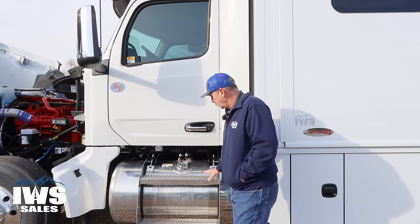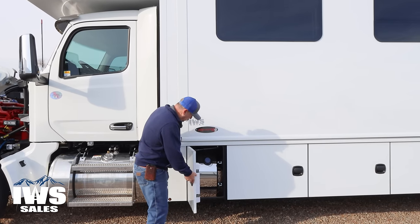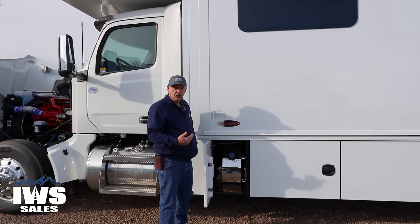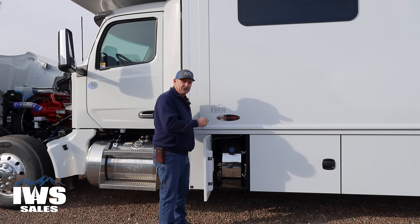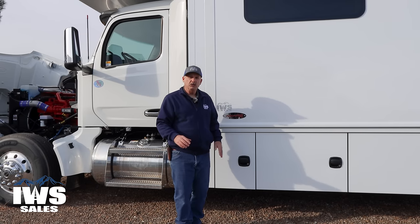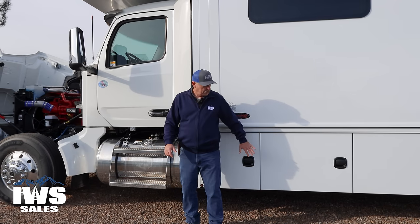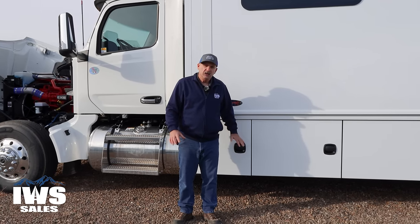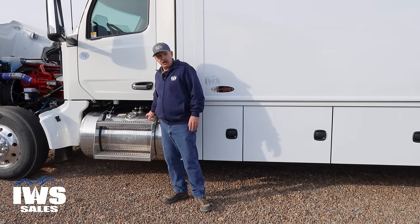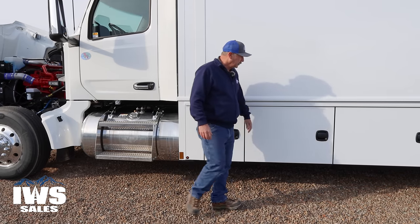As we move back, we're going to start going through the compartment doors. Inside here is the DEF tank — that stands for diesel exhaust fluid. It's a secondary additive: when you go to fuel up, you put your diesel in here, and the diesel exhaust fluid goes in here. Typically you'll fill this up about once for every three to five full tanks of diesel. Pretty simple, and we'll coach you through that if you're new to it.